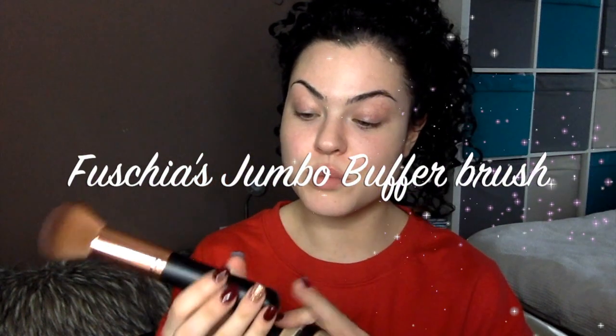I'm going to be talking you guys through how Anne-Marie, the lead makeup artist at Fuchsia, showed me how to apply the mineral foundation and all the products. They recommend that you use this brush — their jumbo buffer brush, which I think you can buy for $14.95. It's really dense, the hairs are a little bit shorter, it's synthetic, and it's quite a sturdy brush. I like it — I was kind of impressed.